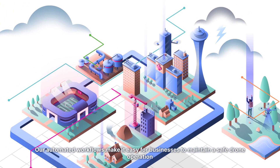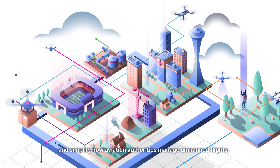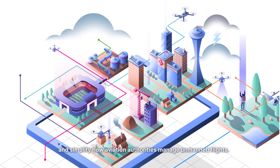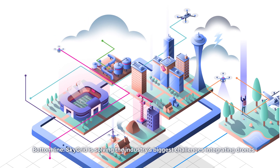Our automated workflows make it easy for businesses to maintain a safe drone operation and simplify how aviation authorities manage unmanned flights. Bottom line, SkyGrid is solving the industry's biggest challenges, integrating drones into rapidly changing airspace.